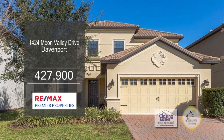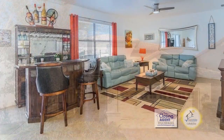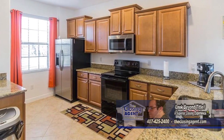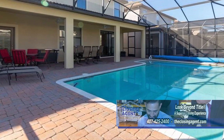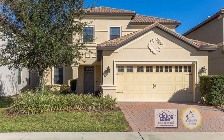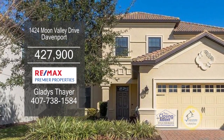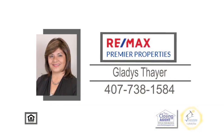This outstanding five-bedroom vacation home is located in Champions Gate near Disney. The spacious living room has a bar area. The large kitchen has granite counters and a breakfast bar. A sliding glass door leads to the covered lanai, which includes a pool. The community amenities include a golf course and the Oasis Clubhouse. The clubhouse has a restaurant, a tiki bar, an arcade, a theater room, a child care center, a fitness center, and a business center. Contact Gladys Thayer for further information.